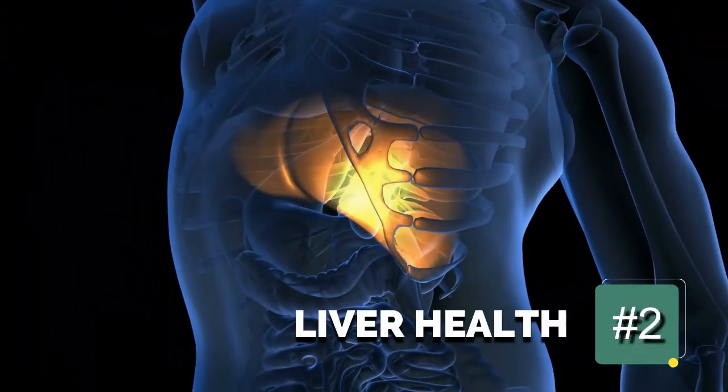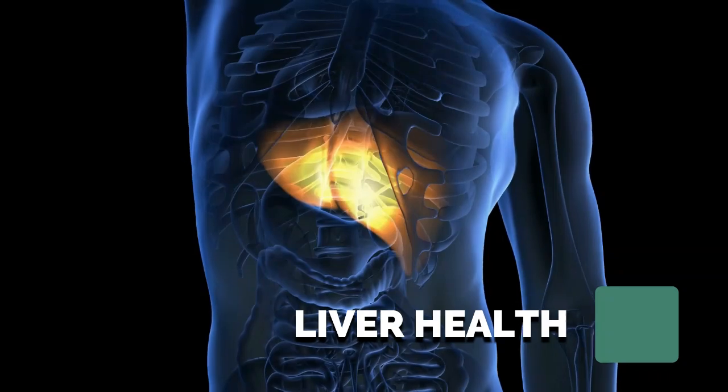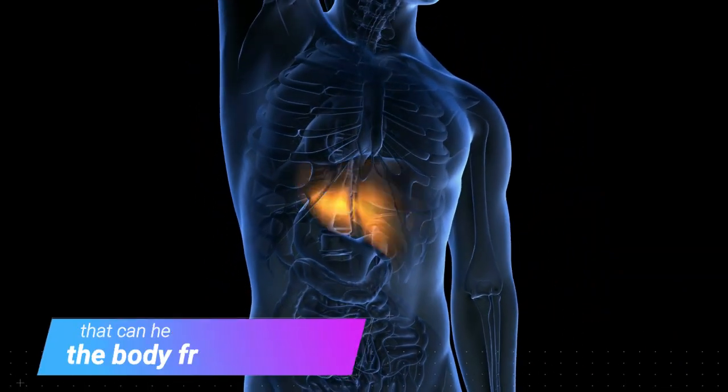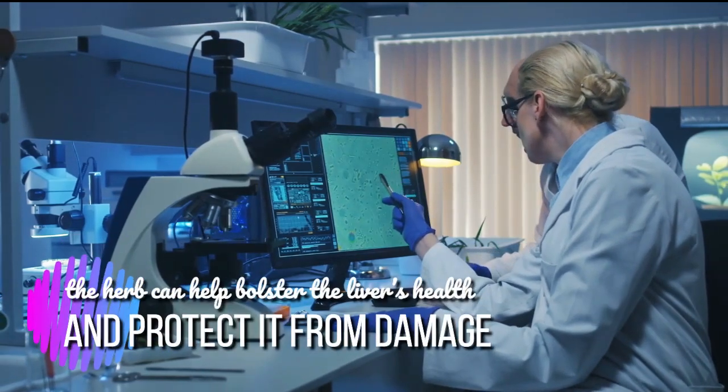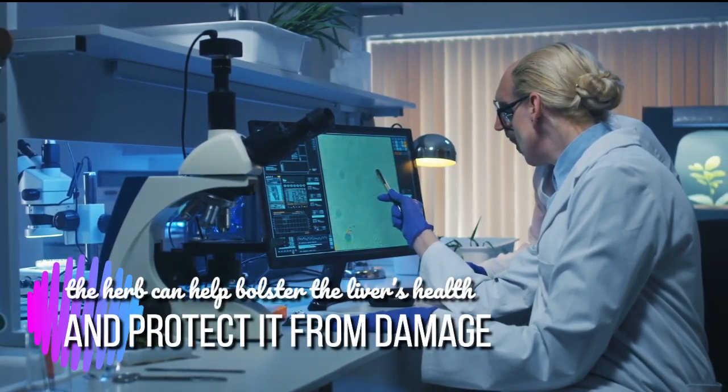2. Liver health. Sambong contains a number of antioxidants that can help protect the body from disease. According to research, the herb can help bolster the liver's health and protect it from damage.